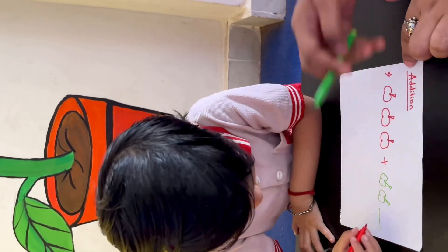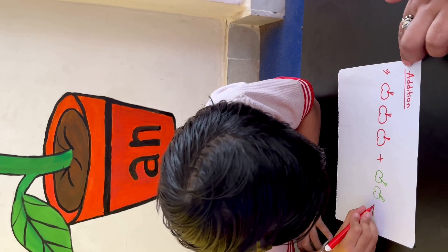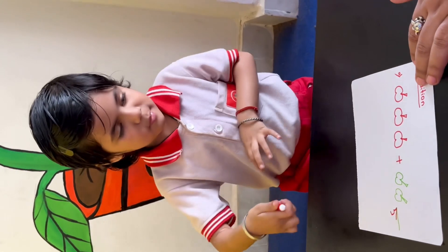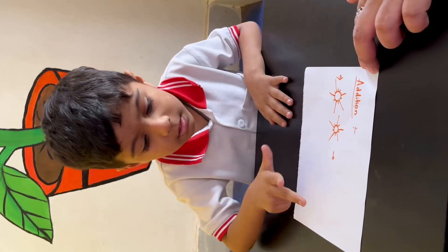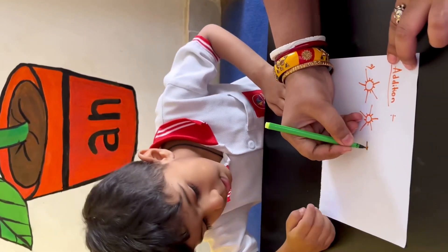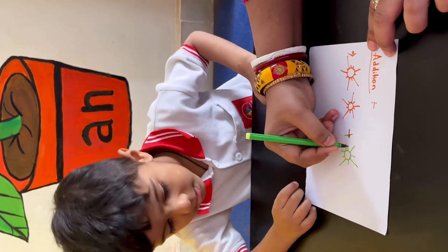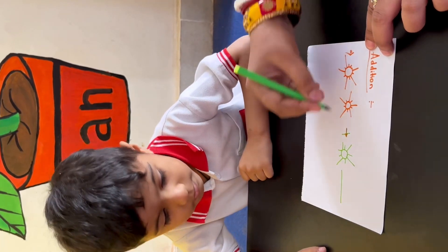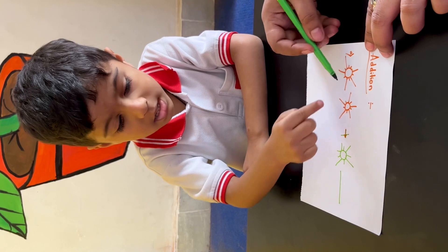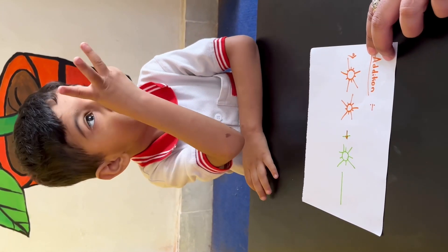Very good, write down right here. Clap for yourself! 1, 2, 3. Okay, I am making another sun. Now count and say, how many suns are there? Count from here: 1, 2, 3. How many suns? 3. Write down.